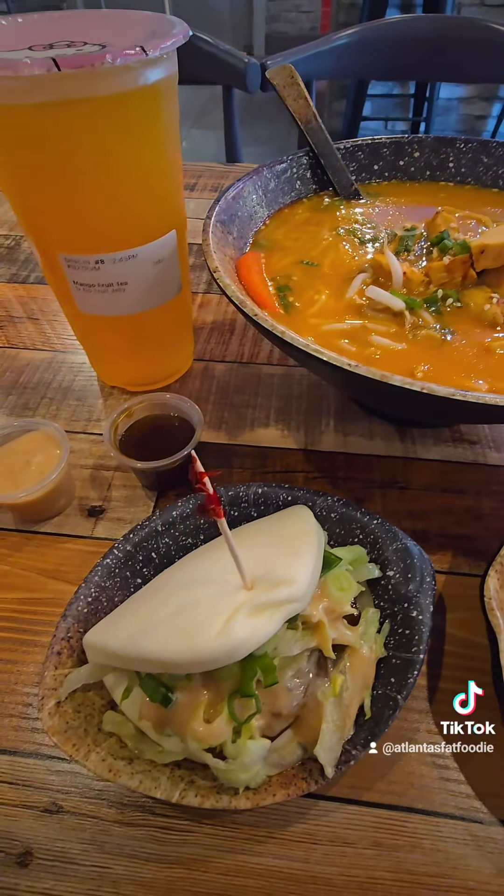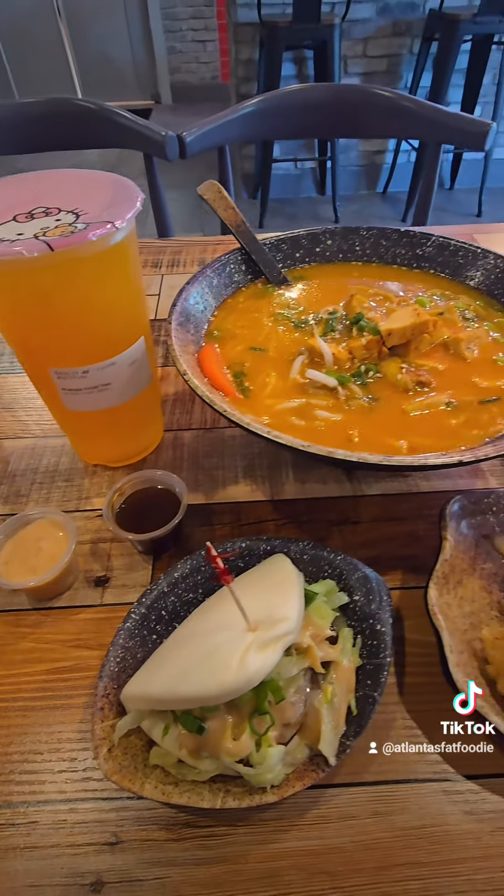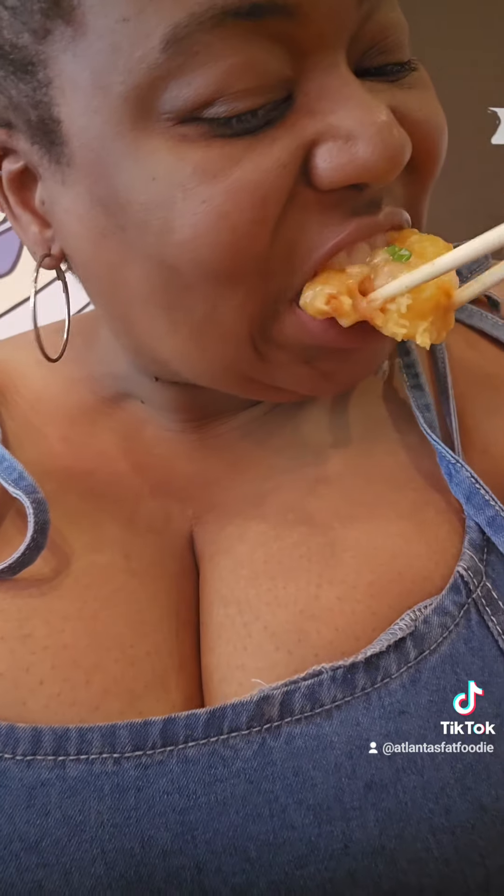Everything actually tasted so good and fresh — I enjoyed all the flavors. The shrimp were my favorite.